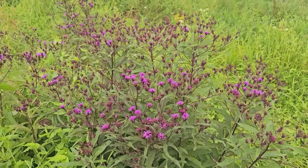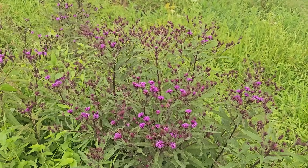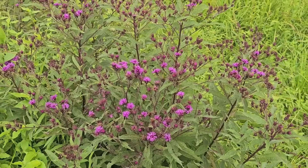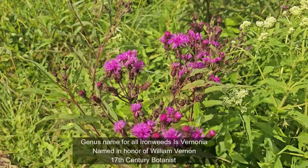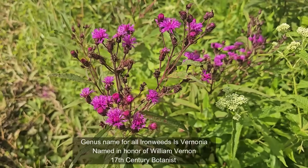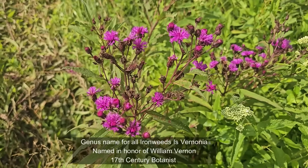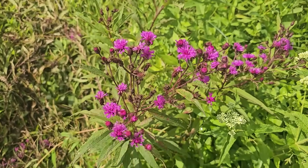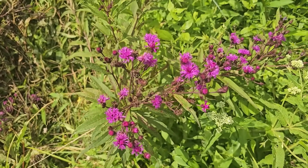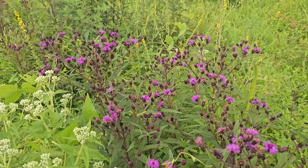In North America, there are over 25 species of ironweed. It's often difficult to identify ironweeds to the species level because they hybridize easily and some of the distinction points are very, very hard to see. The genus name for the ironweeds is Vernonia. It was named in honor of William Vernon, who was an English botanist who did a lot of descriptions and documentation of plants he found in the late 1600s. It's a cool name with an interesting history.